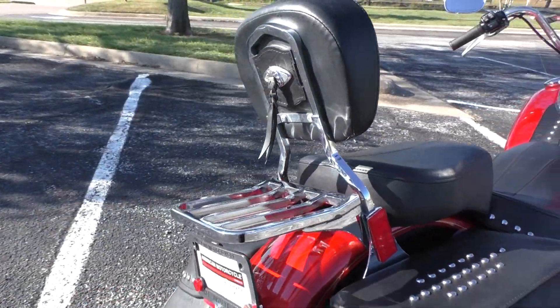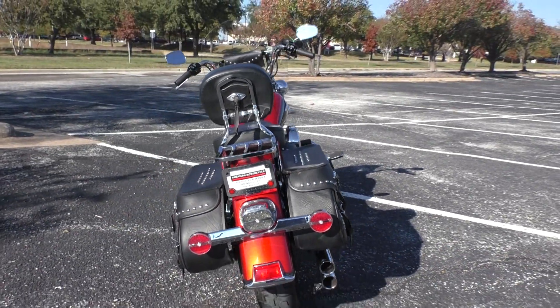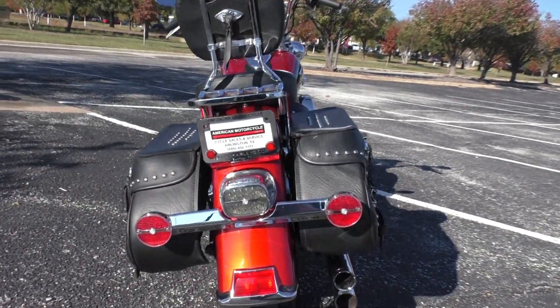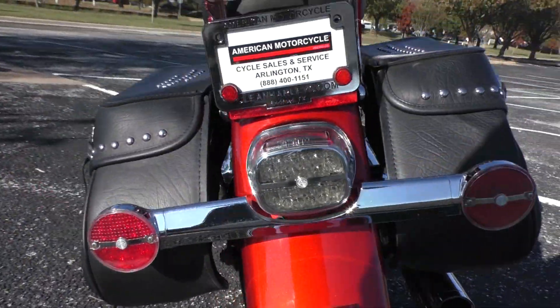It's got the passenger backrest with the luggage rack. It's got full LED lighting all the way around. Good tire on the rear.